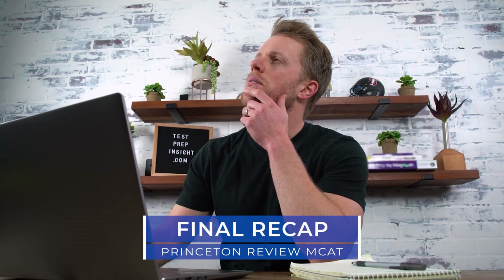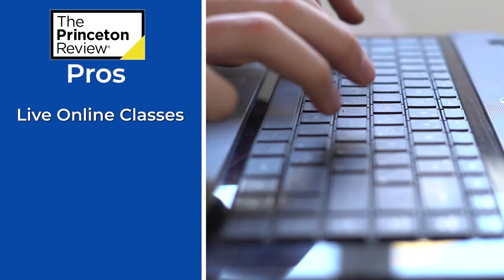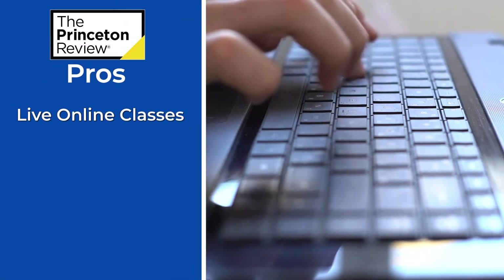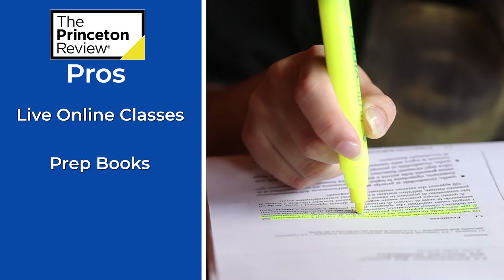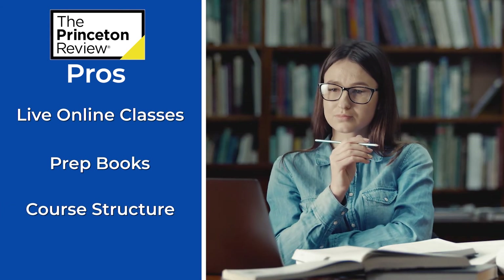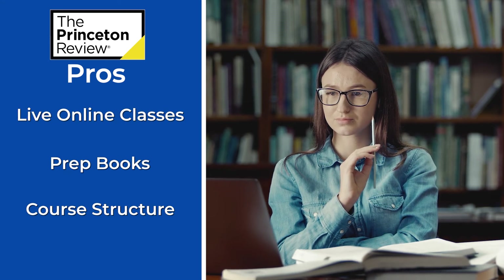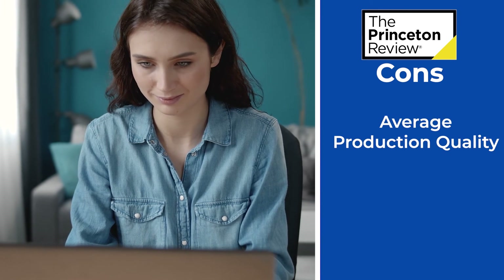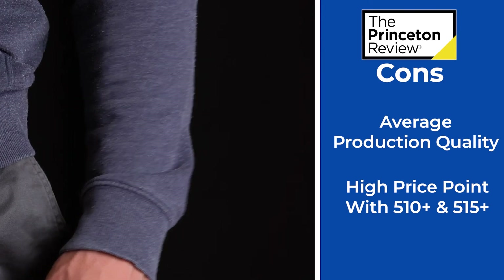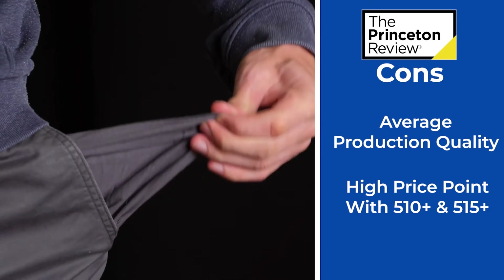Now that we've covered the details, let's take a bird's eye view and look at the key takeaways. In terms of highlights of the Princeton Review MCAT course, it has to be their live classes — no one can match these live online sessions. Then there's their top-shelf prep books, which are about the best in this category. And finally, their course structure: I love the overall design, content, and flow, which is easy to follow and digest. On the con side, their video lesson production quality is just a little lackluster. And secondly, the price point for the classes with the special guarantees — those 510 and 515 Plus courses — just start pushing the upper bounds of most folks' budgets.